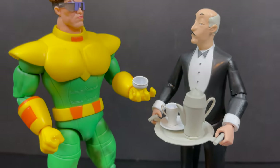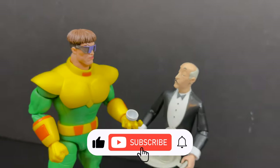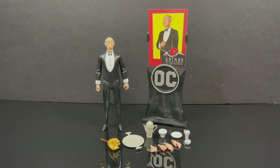Thanks so much for always checking out my YouTube videos, and if you haven't already, please do consider subscribing — old toys, new toys, daily news updates, guaranteed you'll find something here that you'll like. And of course, here is Alfred all out of the packaging.